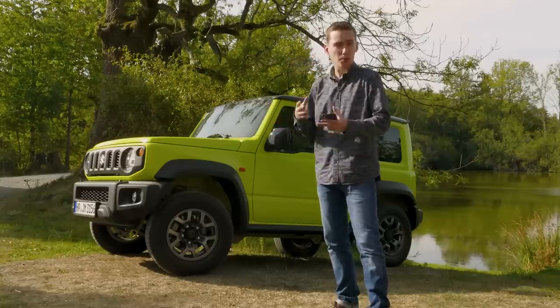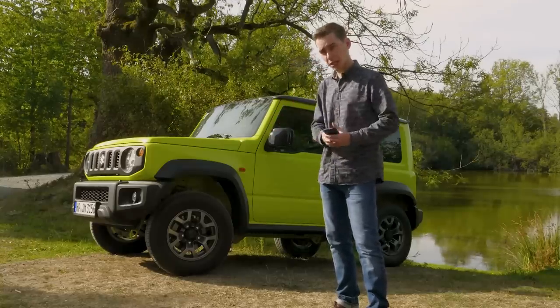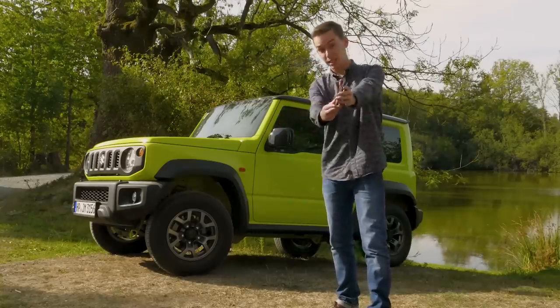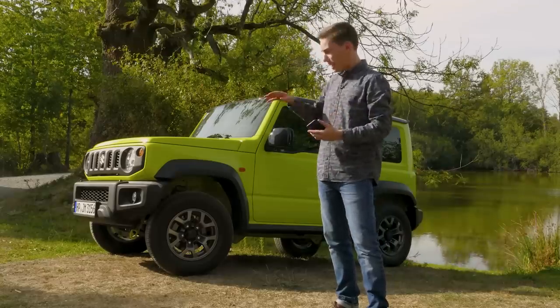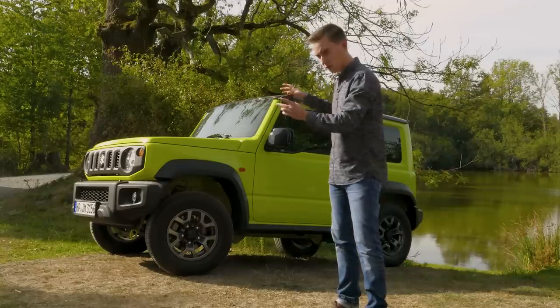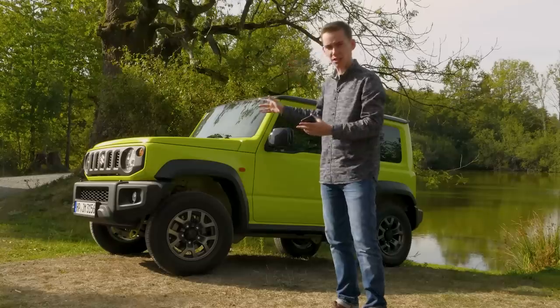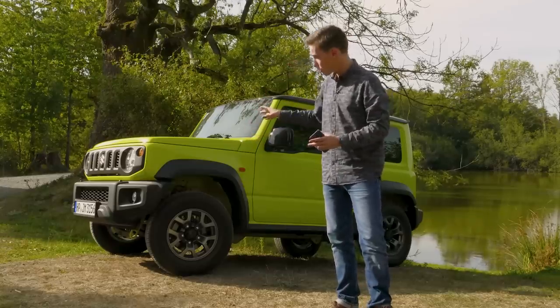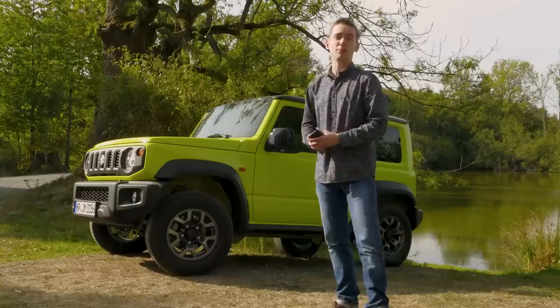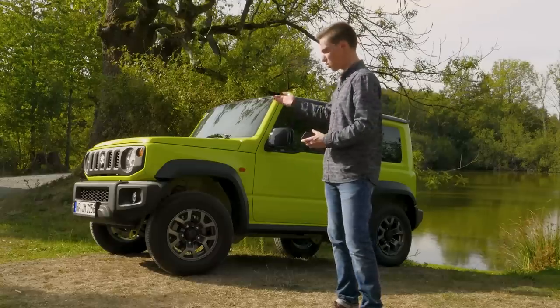You know those face-mixing apps that combine the faces of two different people together to create one? Here's me with Jennifer Lawrence, for example. It's kind of like the Suzuki Jimny has been through one of those, except for cars. It really could be the illegitimate love-child of both a Land Rover Defender and a Mercedes-Benz G-Wagon, albeit a lot cuter.